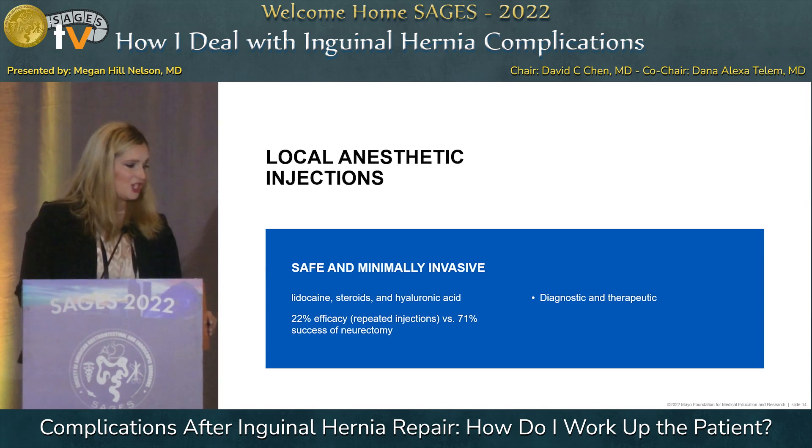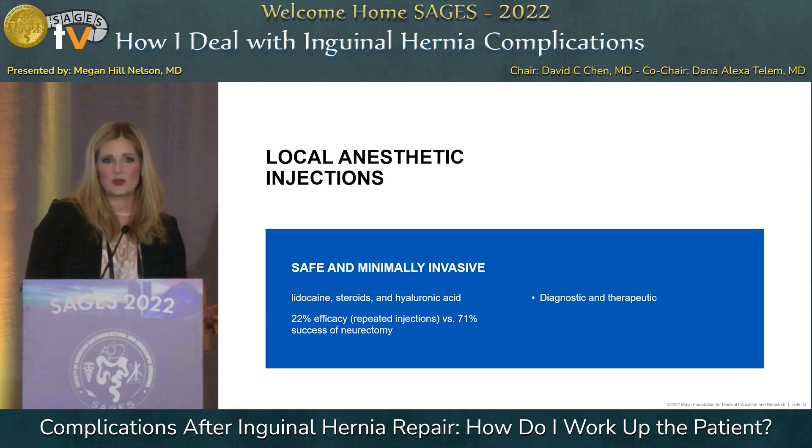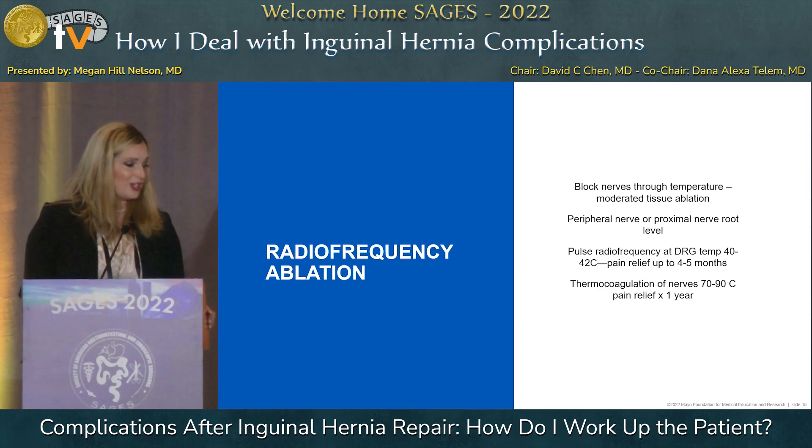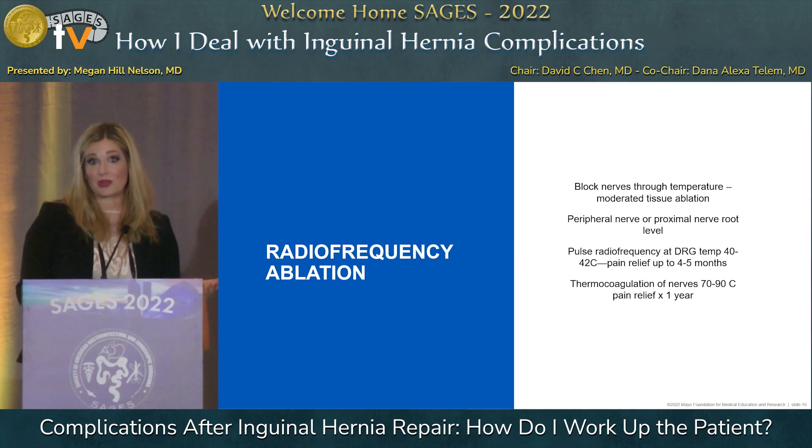You can start with local anesthetic injections — usually a combination of lidocaine, steroids, and hyaluronic acid. These are safe and minimally invasive. I use them more as a diagnostic tool: if there's benefit, these patients may benefit from a neurectomy. Radiofrequency ablation has also shown some promise, though I haven't seen a lot of success with it personally, but it's worth a try.